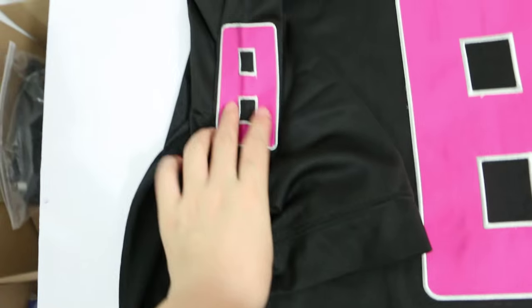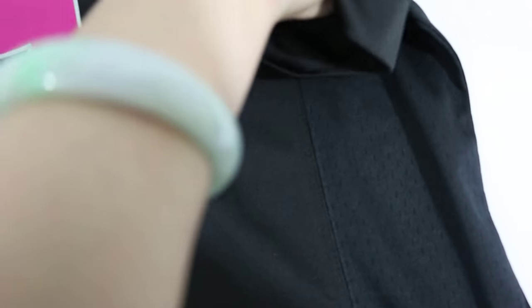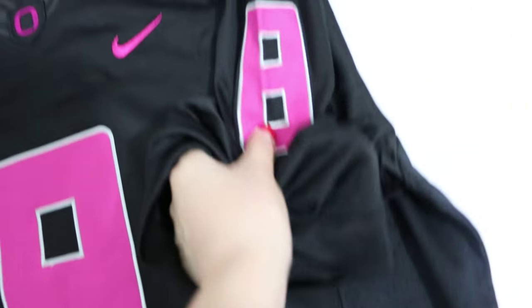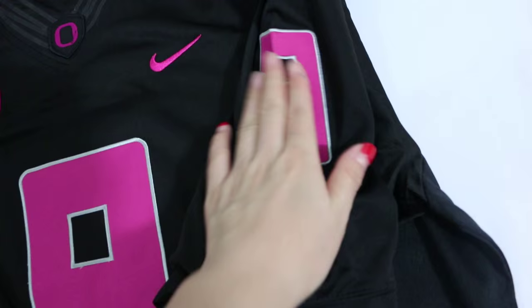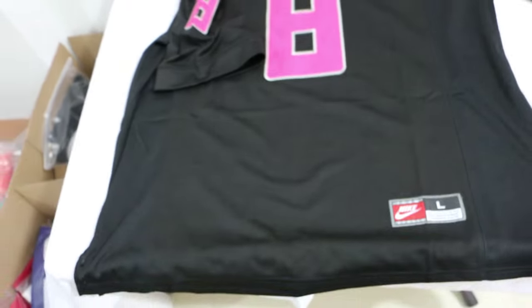Let's see the shoulder patch — number 8. And the other shoulder patch. Take a whole view.